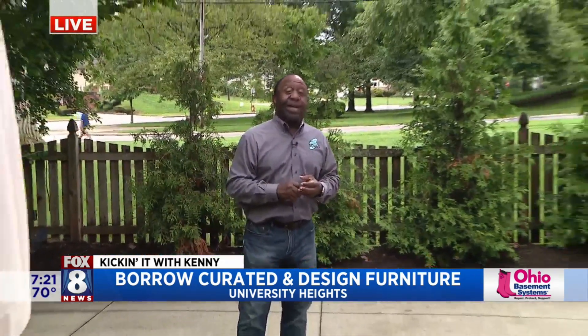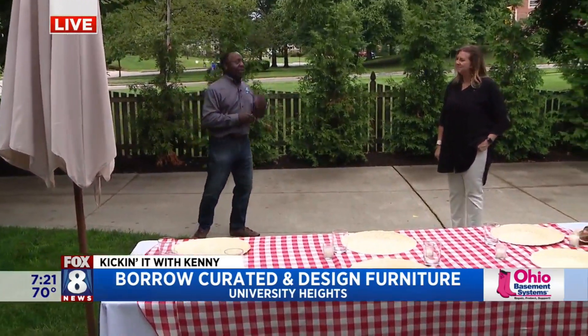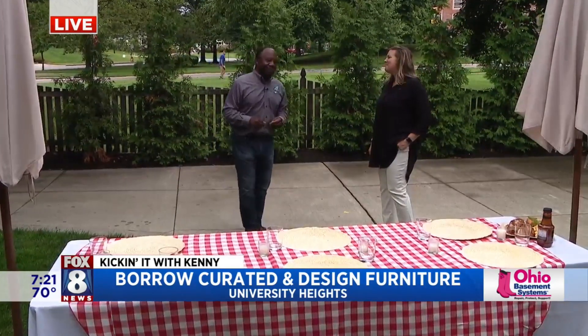Backyard parties and backyard gatherings have become the big thing, especially during the pandemic, but they've always been huge. And so that's where Ann and Borrow Curated comes in. Good morning.